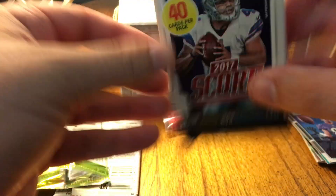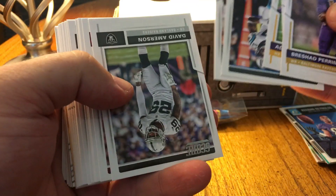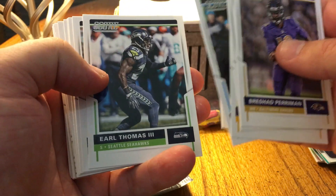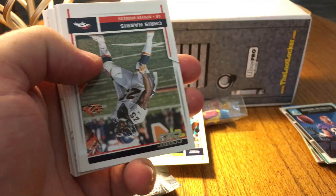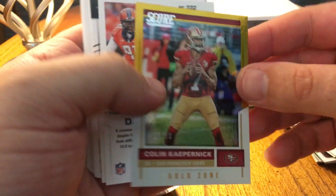Now 2017 Score — I bought quite a few of this product when it came out, I thought it was nice. We've got the base cards: Devin Funchess, Jacob Tamme, some upside-down stuff, LeSean McCoy, Lamar Miller, Andrew Luck, Earl Thomas — hook'em — Dez Bryant, Matt Ryan, and Chris Harris.